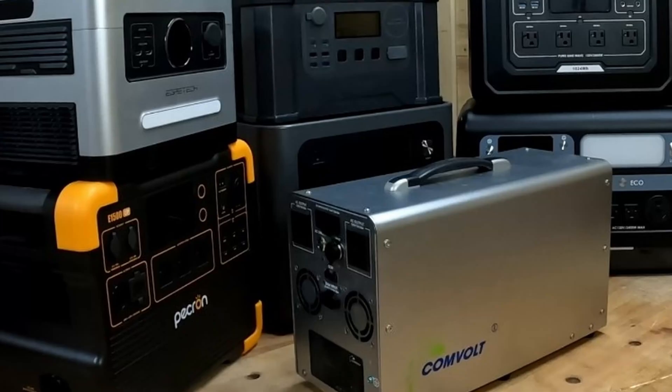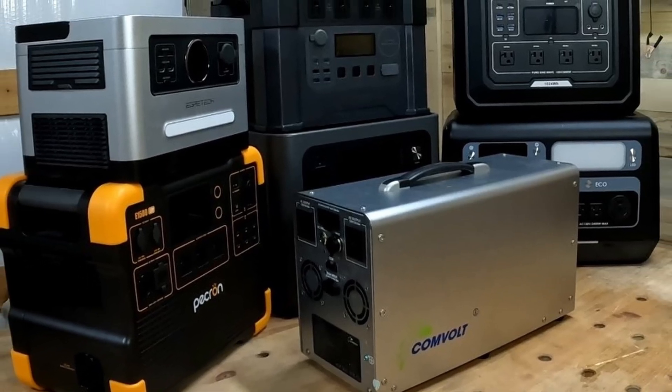Now let's get to power stations. Can you use a power station to run your cabin? Depending on what you're trying to do, you could get away with something like a 2,000-watt-hour power station and maybe a 2,400-watt inverter. You could easily manage a weekend at a cabin with a system like that, especially with a few good choices.